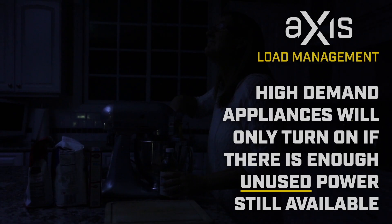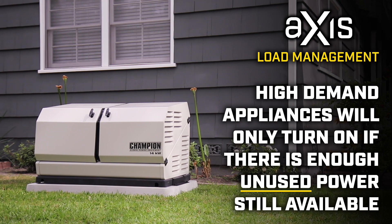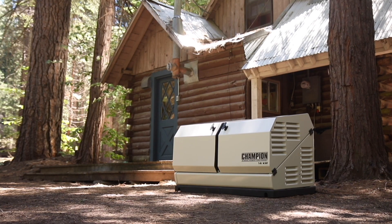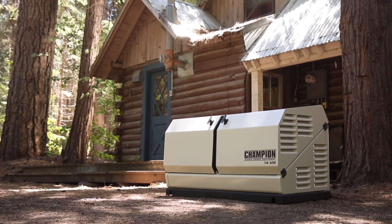During an outage, these high demand appliances will only turn on if there is enough unused power still available from the generator. This load management system allows for a smaller, less expensive, and more efficient standby generator to power an entire home.